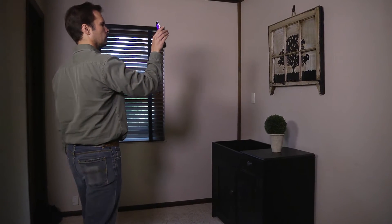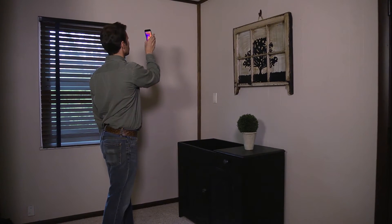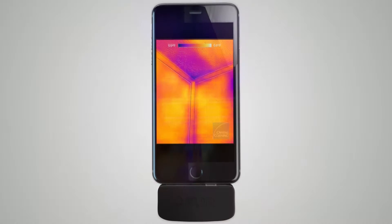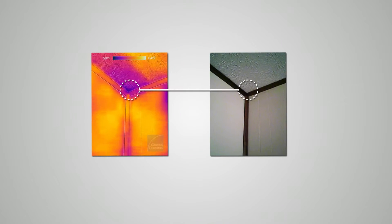So how does it work? The app allows you to perform a home energy assessment, guiding you as you move around your home while actually showing you the problem areas. Each location is recorded with both an infrared and standard photograph, so you can identify and note specific problems.